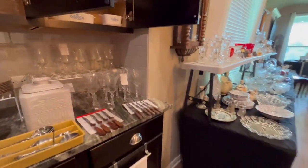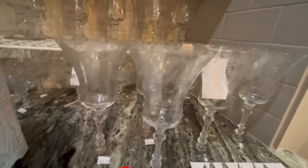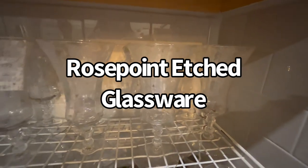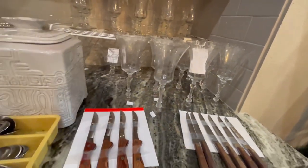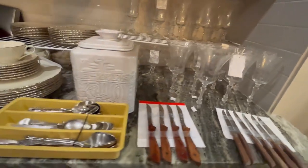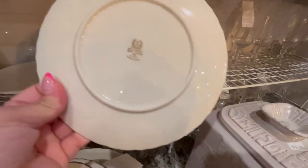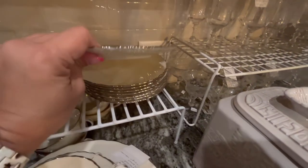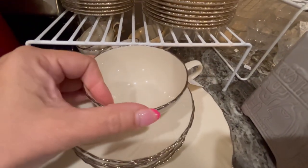Over here we have these vintage and antique etched glasses in many different sizes. These are called Rose Point. You can see you have ones with the tall stem and different sizes. We have this set of Lenox China — this is a bone china color with metallic on the edge.